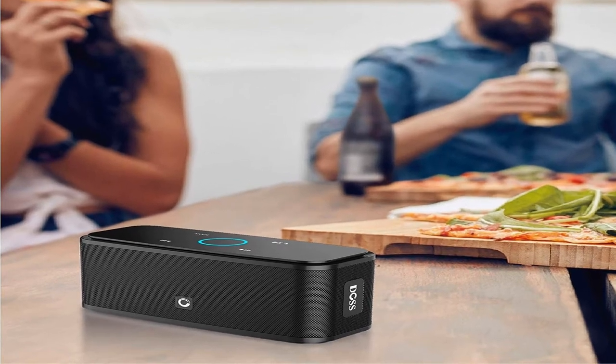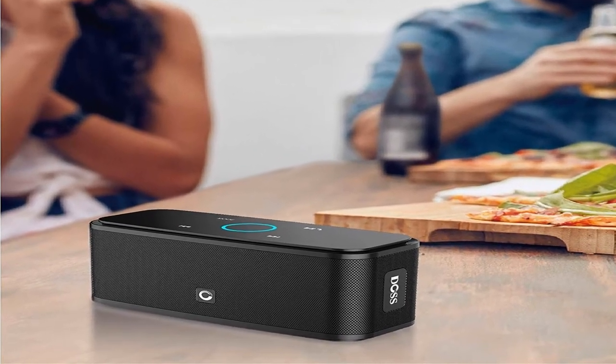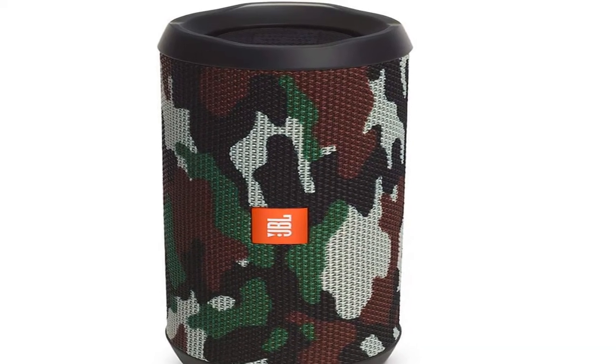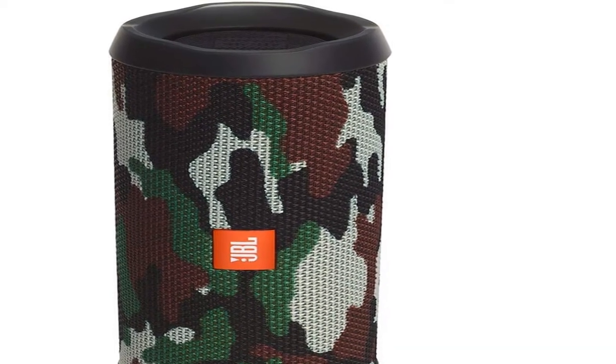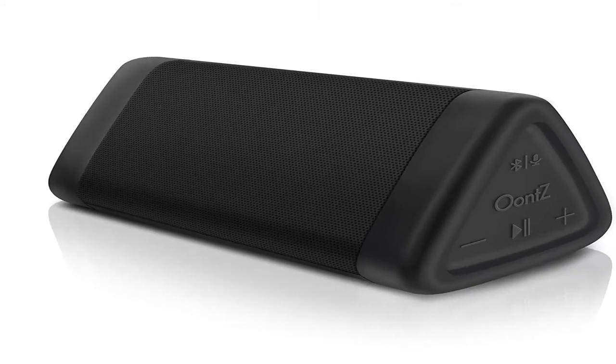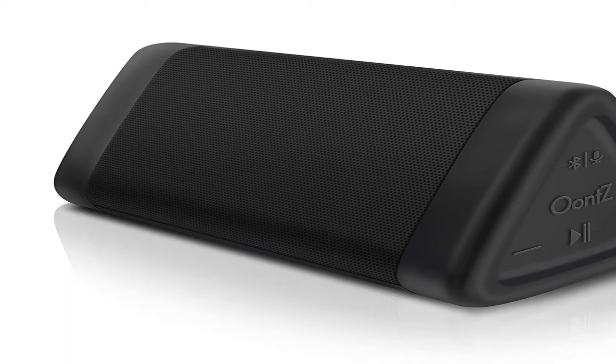Hey guys, welcome to my channel. Today I will show you the best waterproof Bluetooth speakers of 2020. If you want to know more about these products, please see the description box for product links.